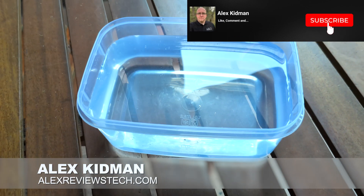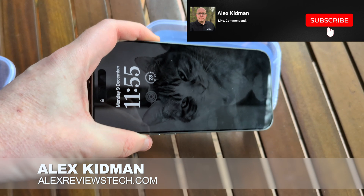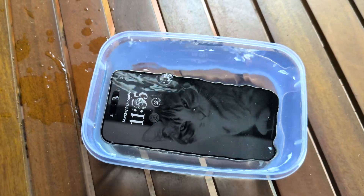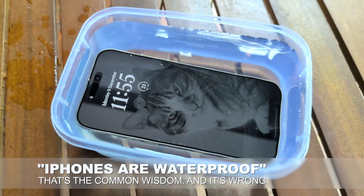Hey there, Alex Kidman from Alex Reviews Tech here with a small thing of water. And I'm about to drop this iPhone into it — and you might think, well, that's nothing special whatsoever because we all know that iPhones are waterproof. This is not shocking or exciting in any way.